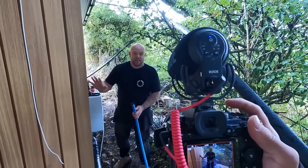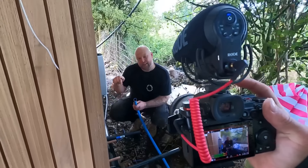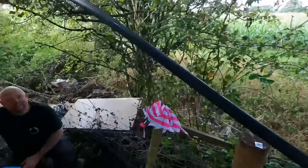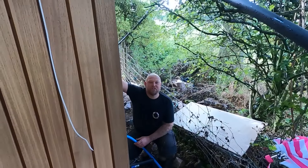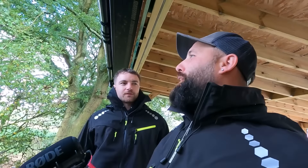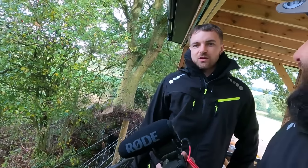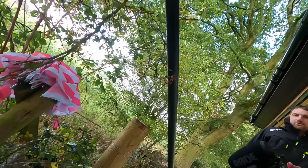With the water now connected to the top of the field we're going to move on and connect the waste water into the bathroom. This is how hard it is filming here — I'm trying to do my bit and there are distractions everywhere. But if you can film here, when you go filming on your own it's going to be a piece of piss — a doddle, a walk in the park.